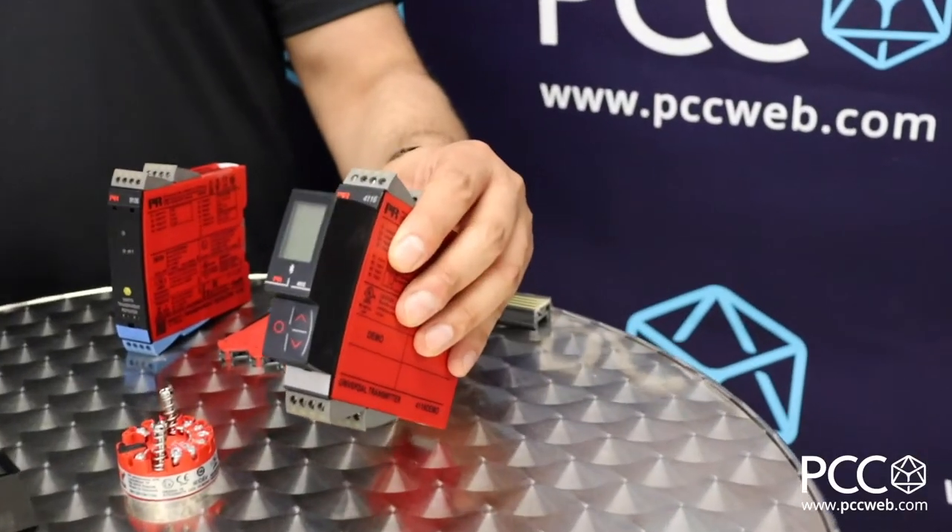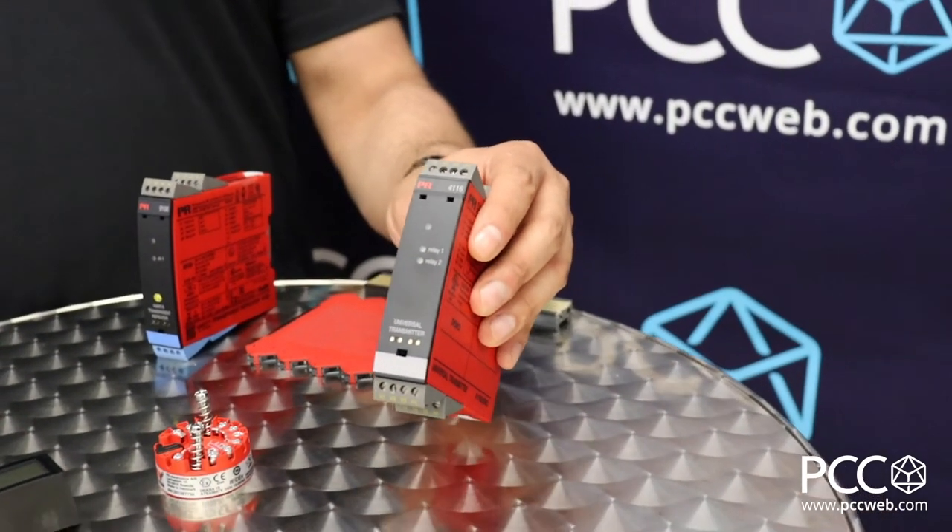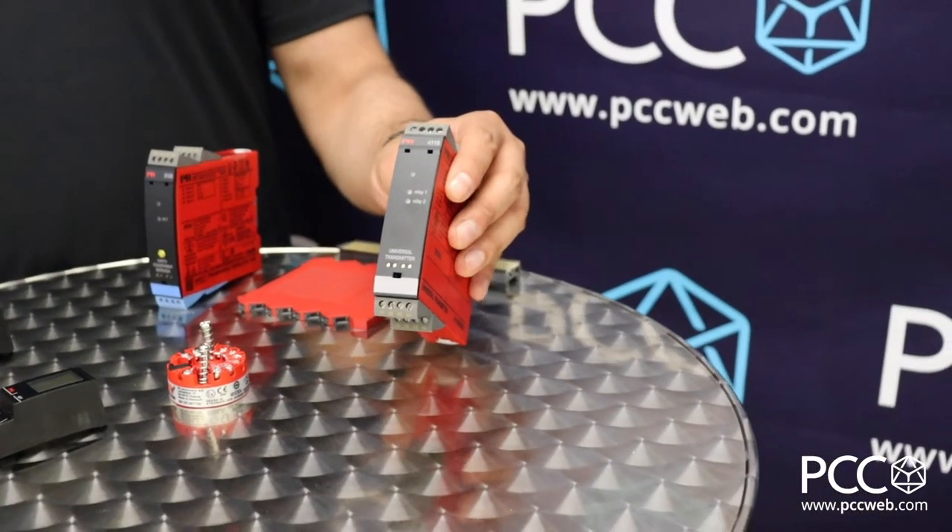So instead of having 10 different part numbers for doing that signal — that's one of our biggest advantages over the competition — we've got a universal power supply. If you look at a unit like the 4116, that's one of our flagship products. You can power it through AC or DC, you can bring in multiple signals, and you can have a 4 to 20mA or 0 to 10 volt output, which is common in the industry.